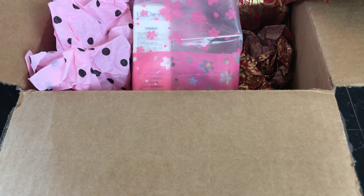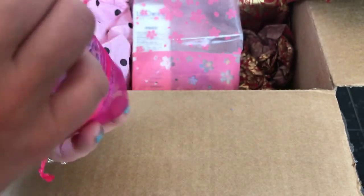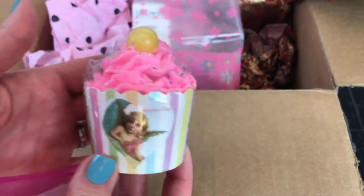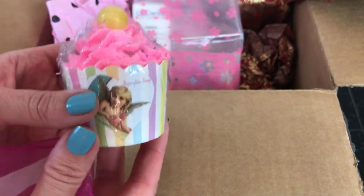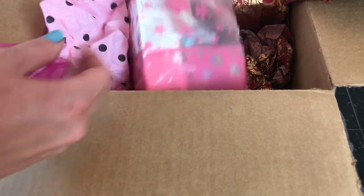I'm so sorry - maybe I shouldn't do unboxing videos anymore! I'm trying so hard for you guys, I promise. Look how pretty that is - pretty little bath bomb. And it smells really good, I can't put my finger on it but it smells really, really good.